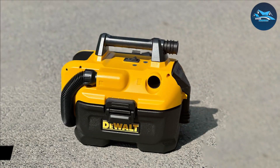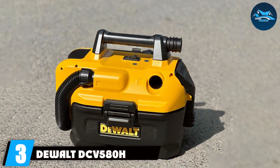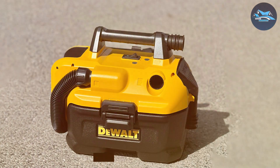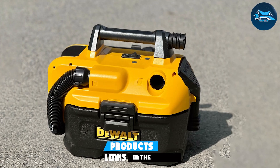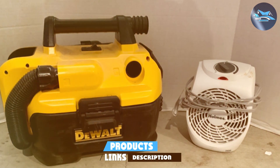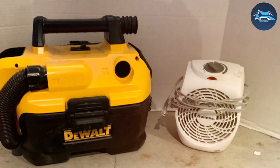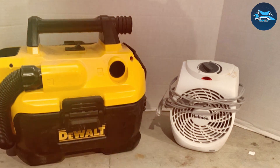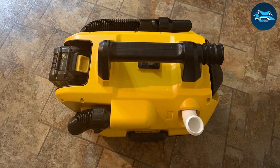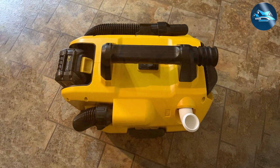Moving on to number three, we have the DeWalt DCV580H. DeWalt is a trusted name in the world of power tools, and their cordless shop vacuums are no exception. The DCV580H is built to handle the demands of the job site, featuring a rugged and durable construction that can withstand rough conditions. The build quality is top-notch, a hallmark of DeWalt's commitment to excellence.